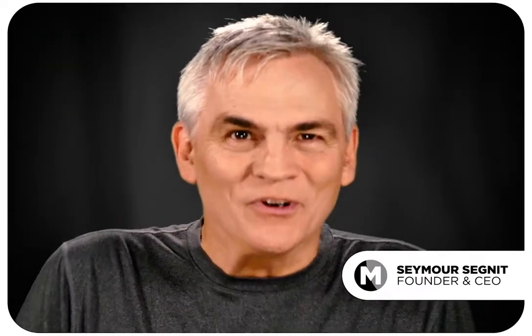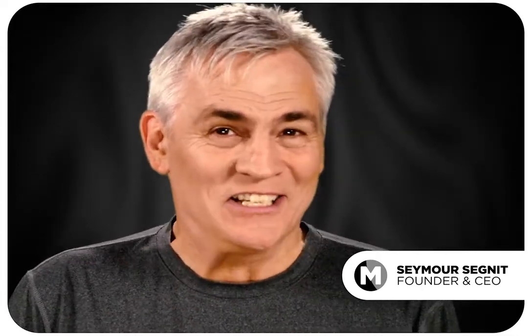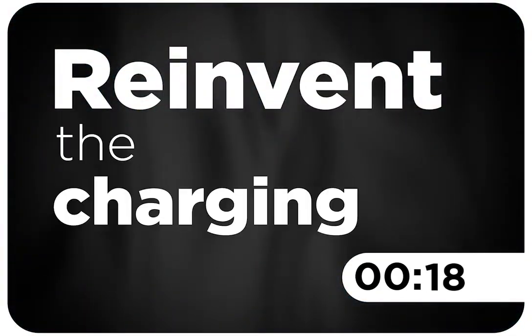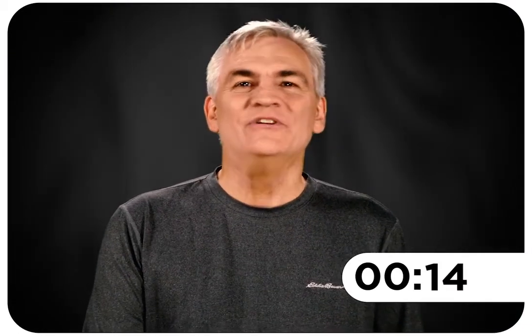There's a product you use every single day but it kind of sucks. This product is critical to your life, but like the rest of us you've probably just gotten used to the status quo. So today with this campaign we reinvent the charging cable. You'll also discover a second product you never even imagined.